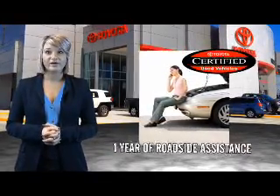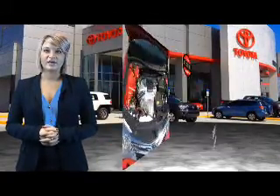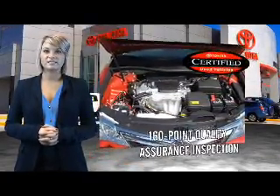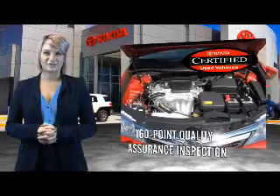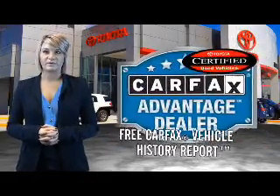Plus one full year of roadside assistance. All of our certified vehicles have gone through a vigorous 160-point quality assurance inspection. Have peace of mind with a free Carfax vehicle history report.